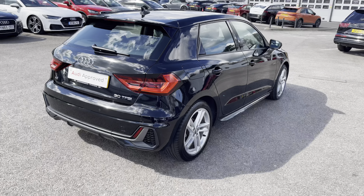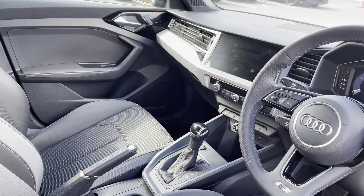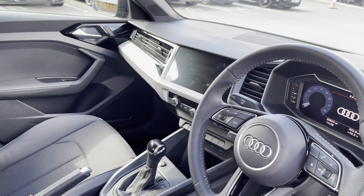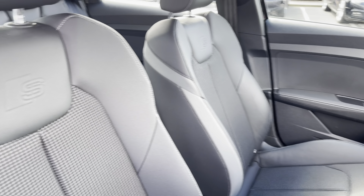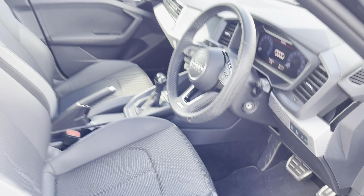Moving around to the side of the car again now, I will direct you straight into the interior. As you can see, it is very spacious for the driver and the passenger, with the S-Line branding embedded into the seat, seat adjustment for your personal needs, and the S-Line detailing on the car.